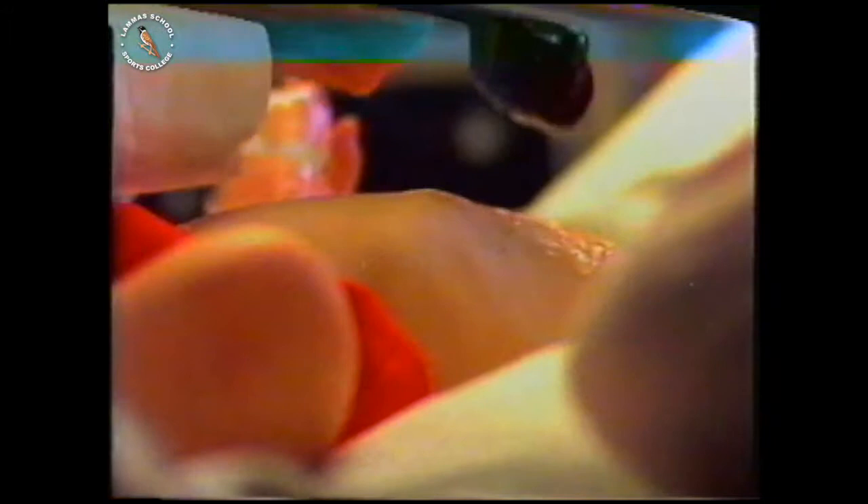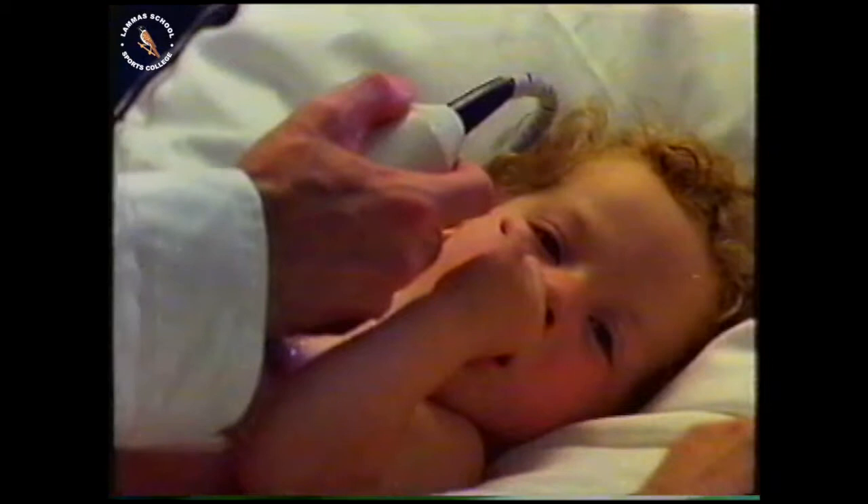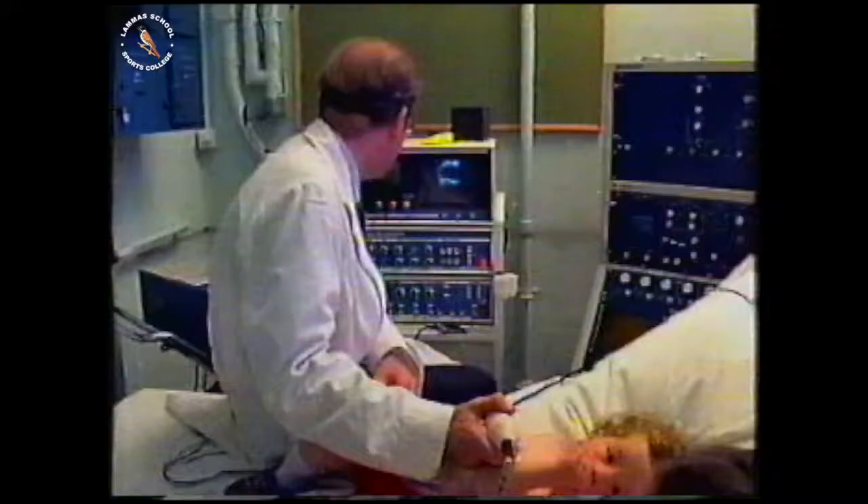Doctors use this device to see inside the heart. It gives out sounds so high that we can't hear them — ultrasound. The picture on the screen is produced by ultrasonic echoes reflecting off the walls of the heart. The walls are the brightest areas in the picture. The flaps moving up and down are valves inside the heart. Also inside are four chambers — the darker areas — through which blood flows, its direction controlled by the valves.